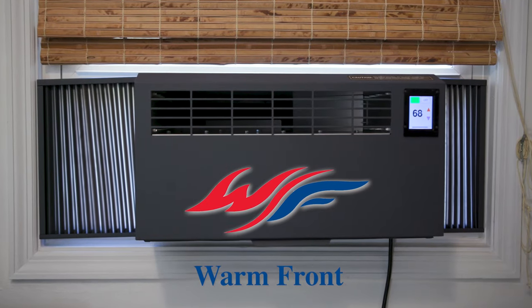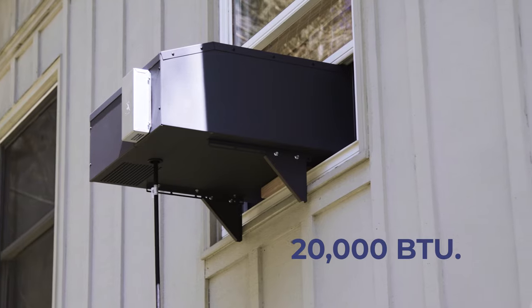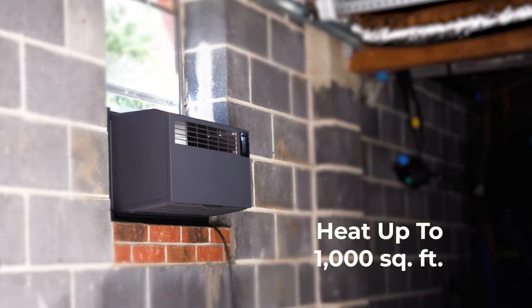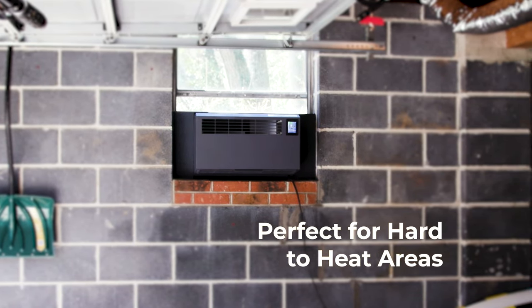Introducing the Warmfront Window Heater, the most powerful window heater on the market at an impressive and unmatched 20,000 BTU. Proudly made in the USA, the Warmfront Heater can easily heat up to 1,000 square feet and is perfect for areas that are typically difficult to keep warm.